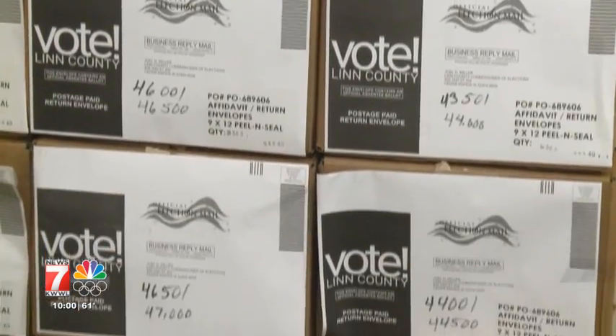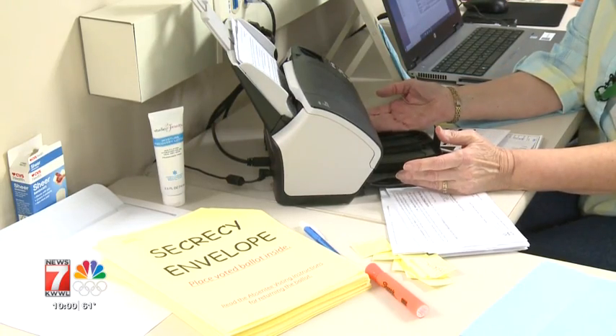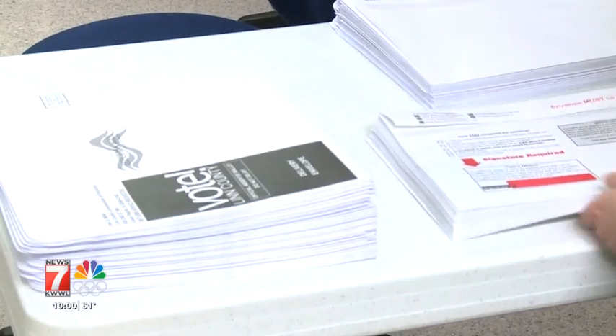Step-by-step, we're going to give you an inside look at the life of an absentee ballot, from when the request form enters the mail to when your ballot arrives at the county services building. This year, more Iowans than ever are opting for the absentee ballot process, setting records in counties like Linn and Johnson, where voter participation is in the tens of thousands.